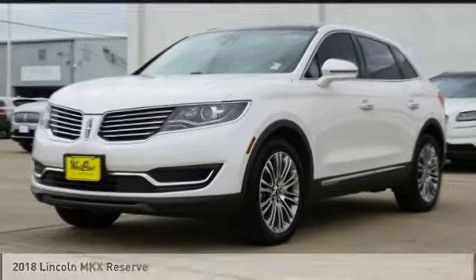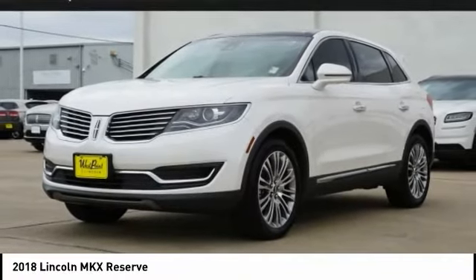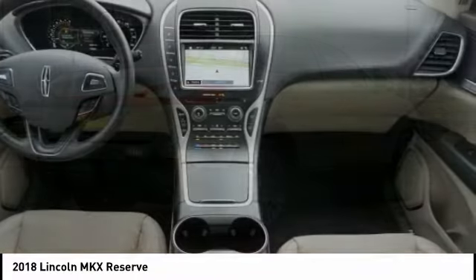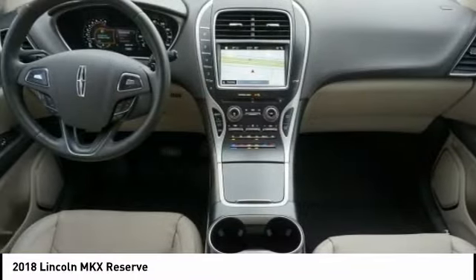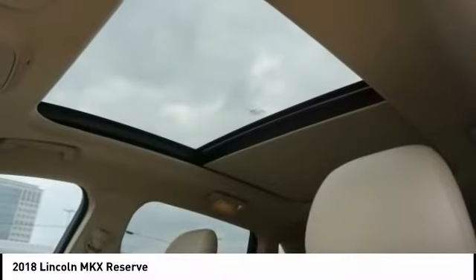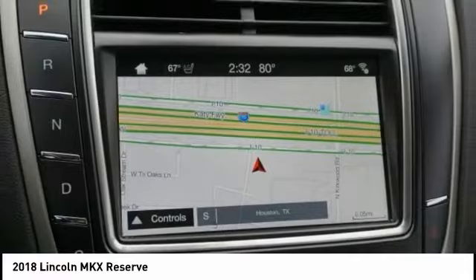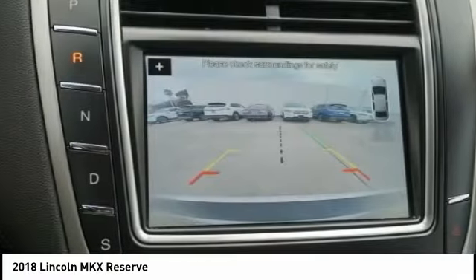Test drive the 2018 Lincoln MKX. The Lincoln MKX offers performance and a distinctly powerful ride that's ahead of the curve. Boasting excellent launch and acceleration with a powerful engine that delivers plenty of horsepower, the Lincoln MKX is truly empowered for action.